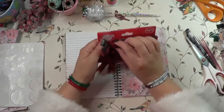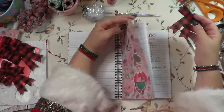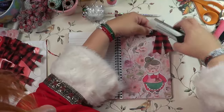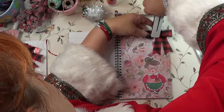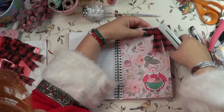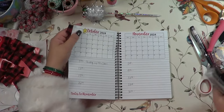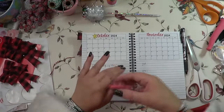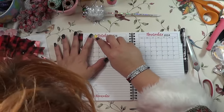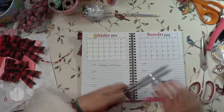I bought some little bows from Dollar Tree and I'm thinking I can use them to label this new section of the planner since I don't have the metal ring pieces. I want to make sure the spiral edges are flat and covered with washi tape on the side so I don't scratch myself.